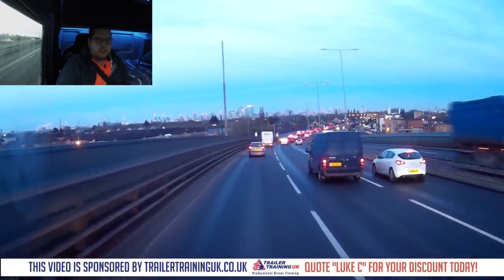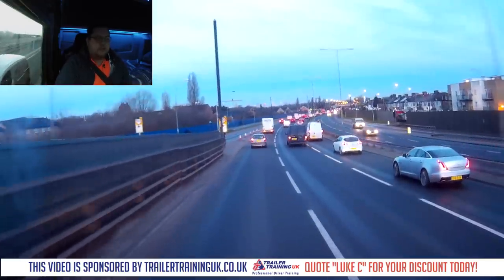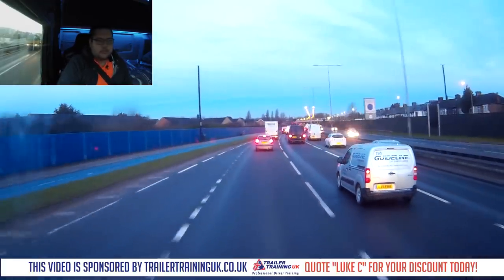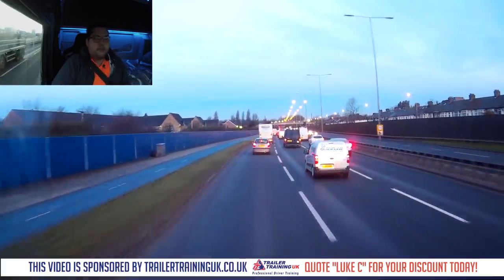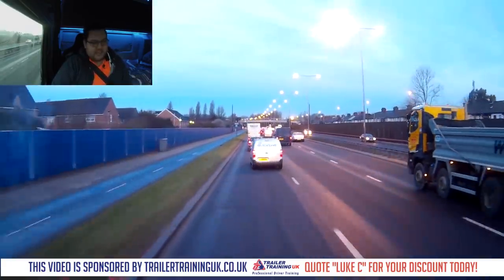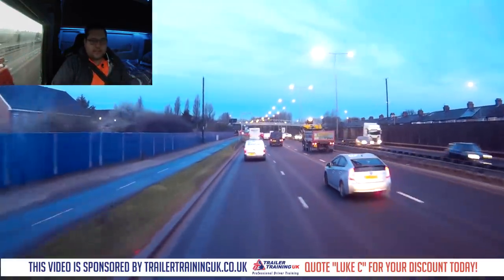We've got two more miles left on the A13 and then we've got to come off. It's quite a tedious road — traffic lights in some places and then traffic just comes to a standstill. Loads of vehicles pushing in, but that's normal for London. Three more miles to go and we'll be at our destination.